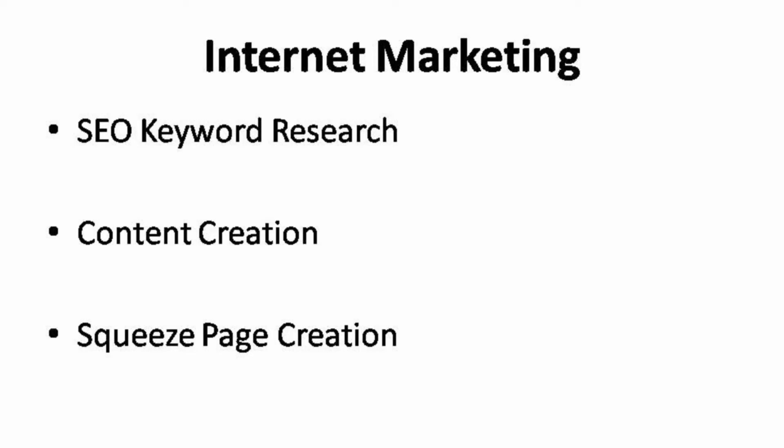Last but not least, you can offer them a squeeze page building service for $5. Building a squeeze page is not a difficult task — it may take you half a day or a full day to build it. This is because some internet marketers, especially newbies, do not know how to build a page.